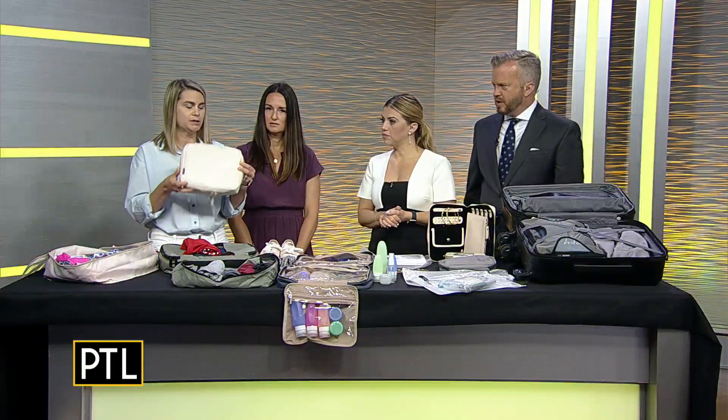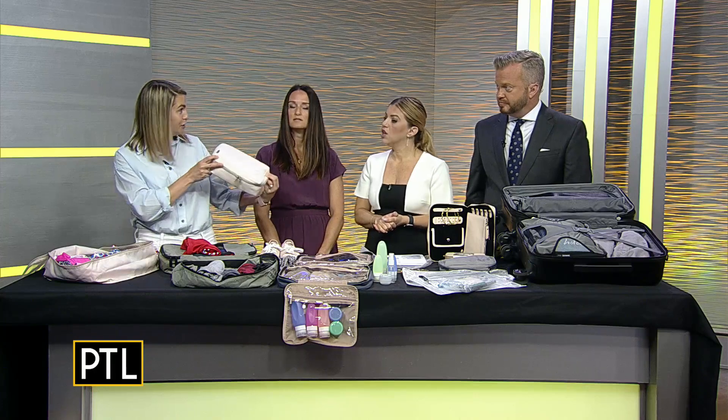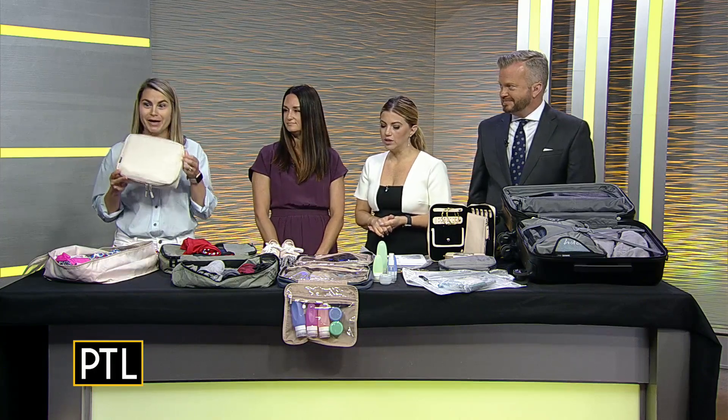There are a bunch of different kinds of packing cubes you can buy in different colors, so you can assign a color to each kid or each person. That way everyone knows which bag is which.